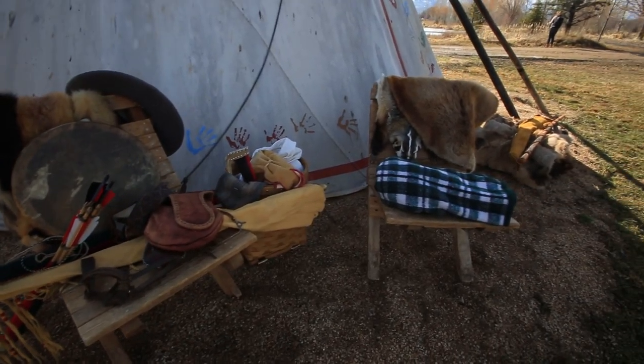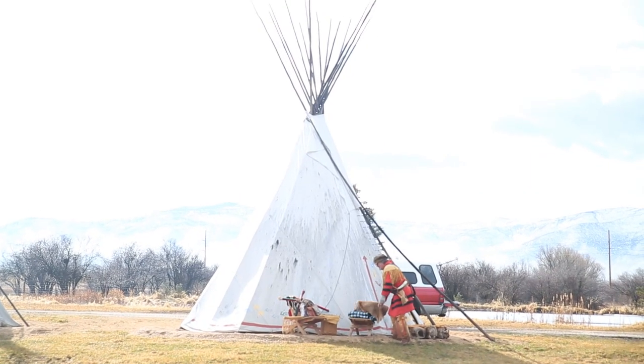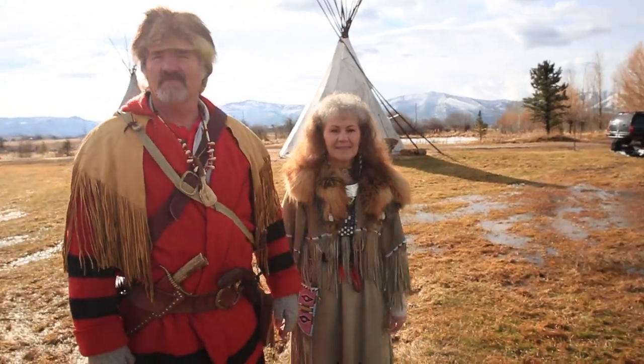We were working in Utah shooting for a client in late February and had a day off to shoot some Slanted Lens lessons. We found a great location with teepees, hired a horse, and found a mountain man and a woman to be in our shot.